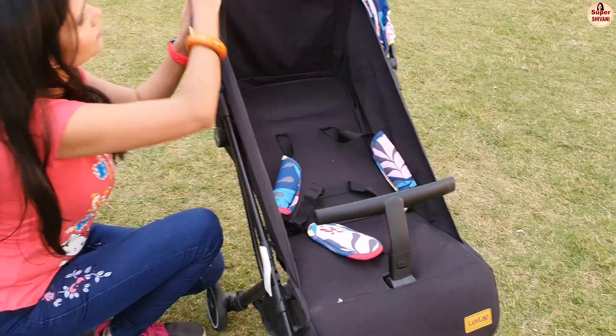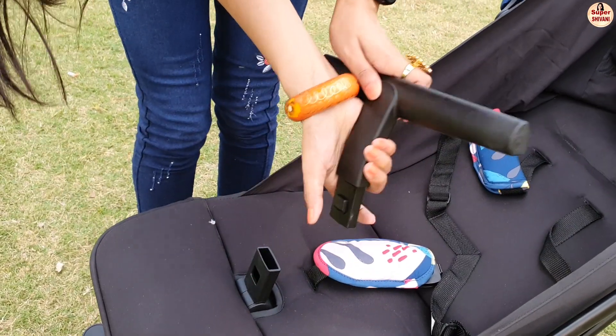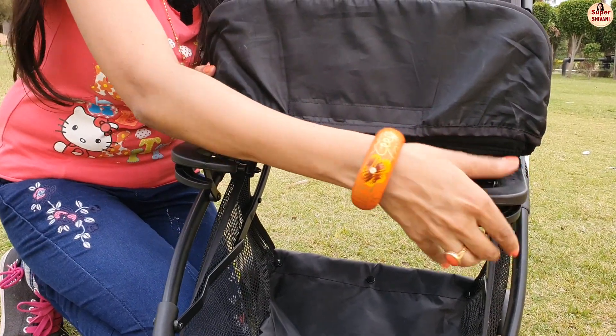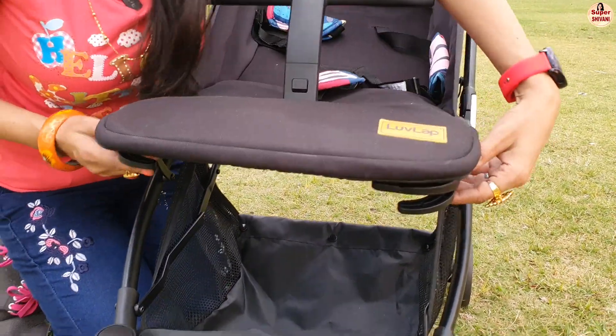For the baby's safety, there is a handrest which can be removed. The extra wide footrest can be set in different positions, which means the baby's feet are stable in both sitting and sleeping positions.